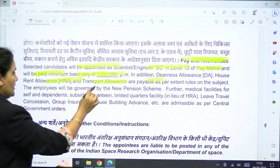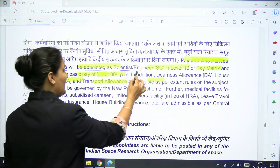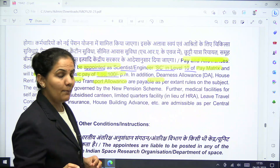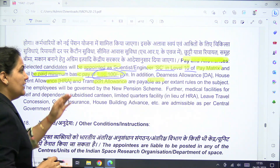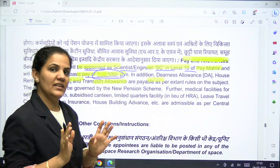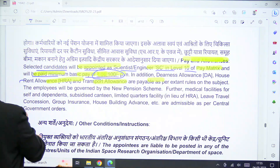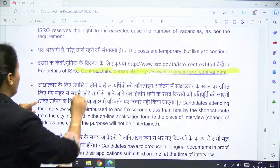Regarding pay and allowances, selected candidates will be appointed as Scientist or Engineer SC at Level 10 of the pay matrix and will be paid a minimum basic pay of Rs. 56,100 per month. In addition, very good allowances are also applicable.